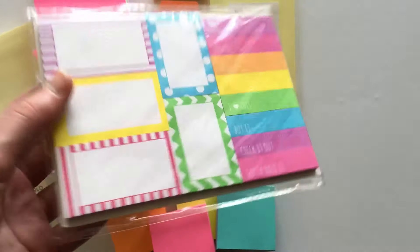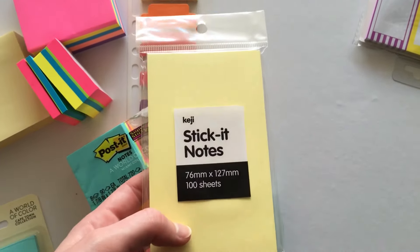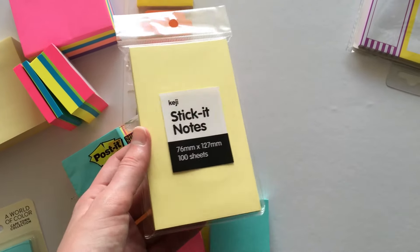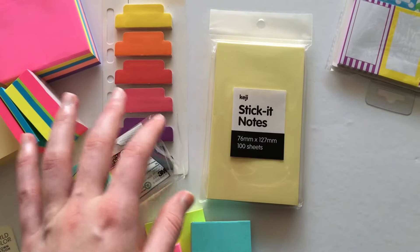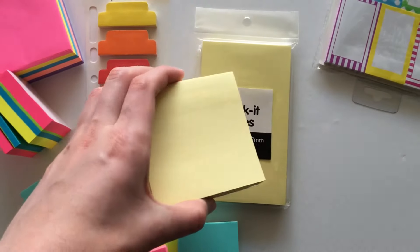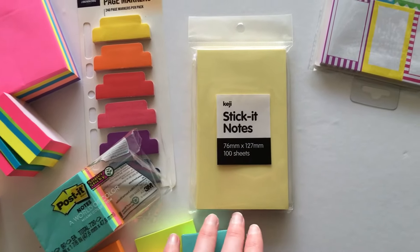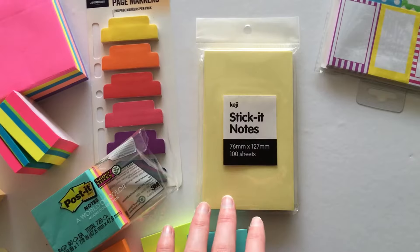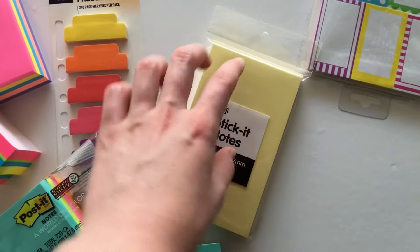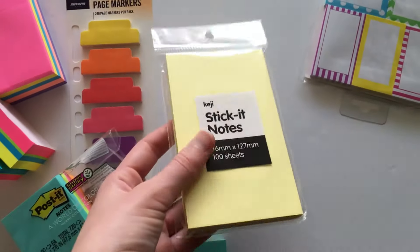The next ones are the Kedji brand, which are really cheap — I got these from Officeworks. These are the large size. I want to use them for a grocery list within my planner, then I can just reposition it, and when I need to go to the shop I can pull it out. I found the smaller size was a bit too small, so I want to try printing onto sticky notes so I don't have to keep drawing little checkboxes and lines — I can just print it straight on and pop it in my planner.